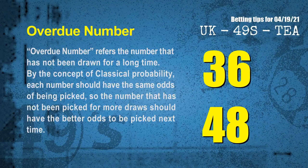The final information is overdue numbers. An overdue number refers to a number that has not been drawn for a long time. By the concept of classical probability, the number that has not been picked for more draws should have better odds to be picked next time. After counting thousands of results, the most overdue 2 numbers are 36 and 48.